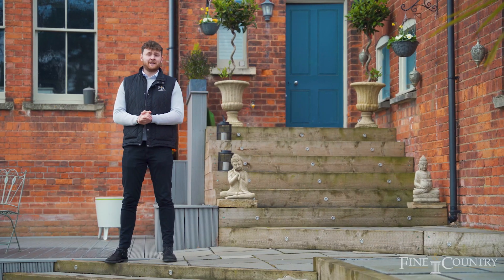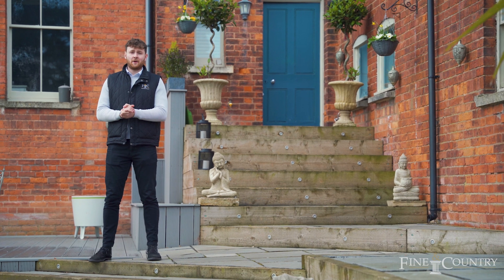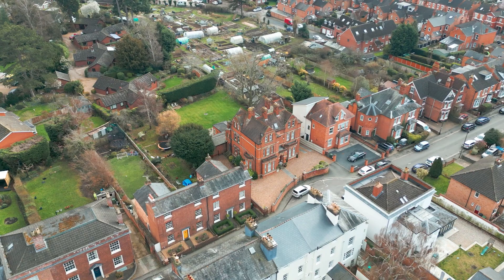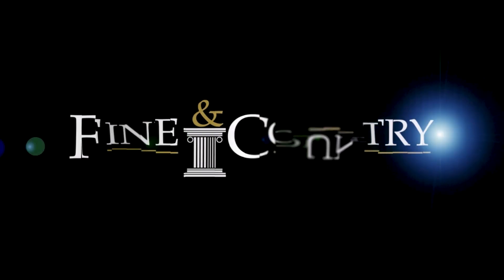If you can see yourself living in this well-equipped home, a stone's throw from Worcester city centre, please don't hesitate to get in touch. Thank you.